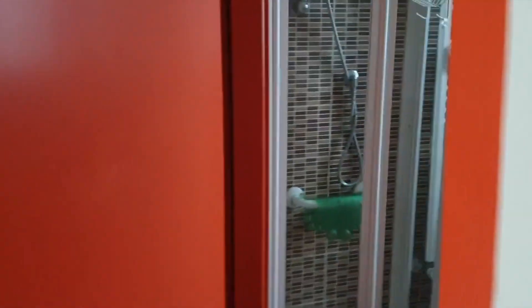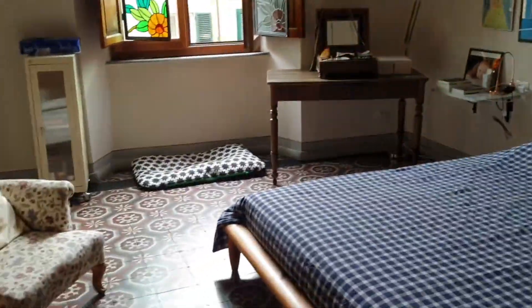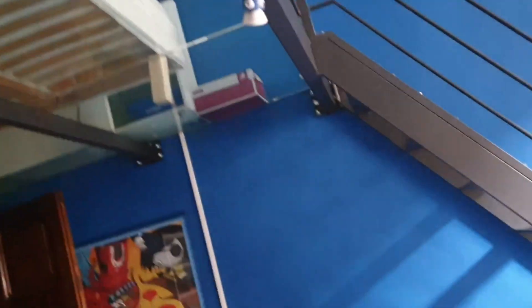Dito po yung kanilang bedrooms. Andyan yung kanilang banyo. Master bedroom. And then, dito naman yung kwarto ng anak nila - andyan yung kama sa taas, sa lamin siya ng paakyat. And dito yung banyo. Nakita niyo yung bahay ng employer ko.